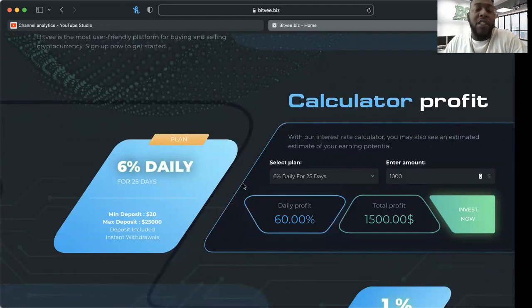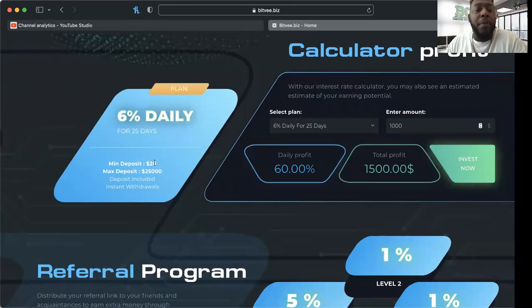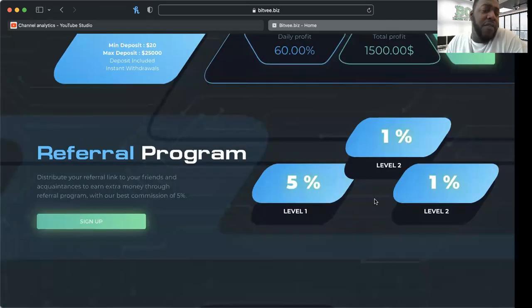That's just part of diversifying. I know we're in the hype space, I know it's very risky, and we understand that any of these platforms could be here today and gone tomorrow. It's good to diversify — whether you're in the hype or in a hedge fund, it's never ideal to put all your eggs in one basket. Minimum deposit is twenty dollars, maximum is twenty-five thousand. Six percent daily, seven days a week, for 25 days.